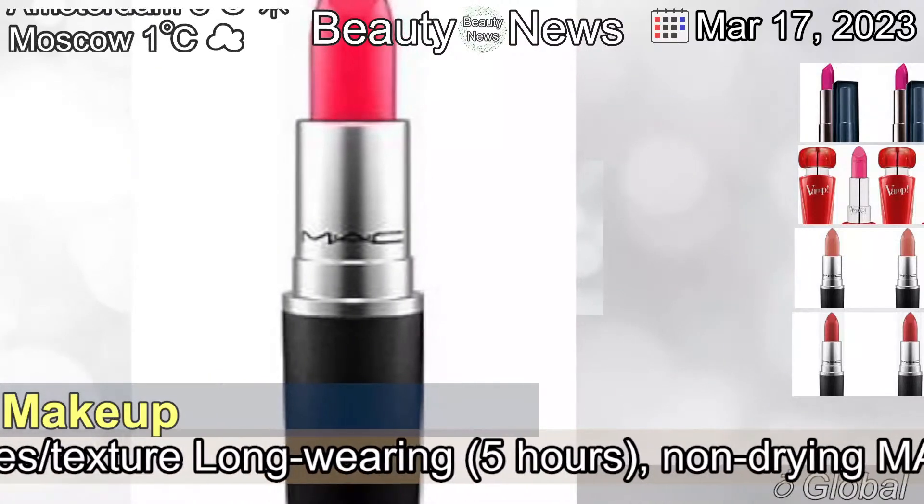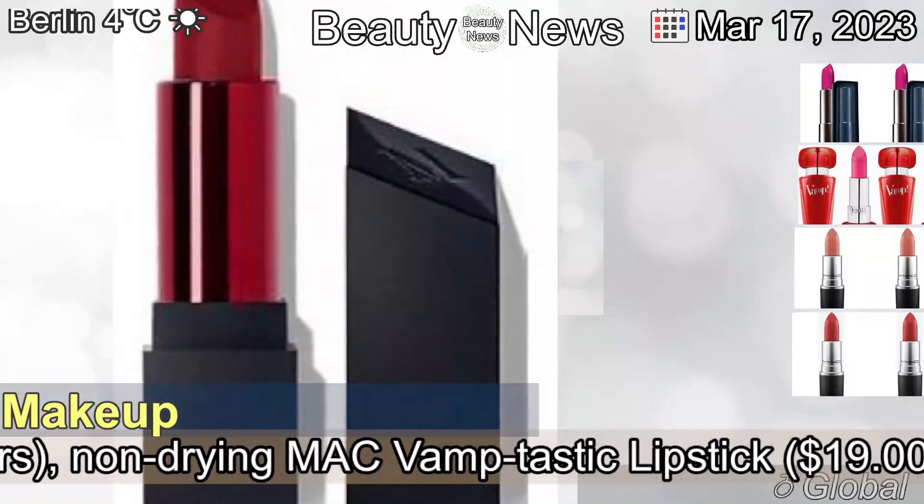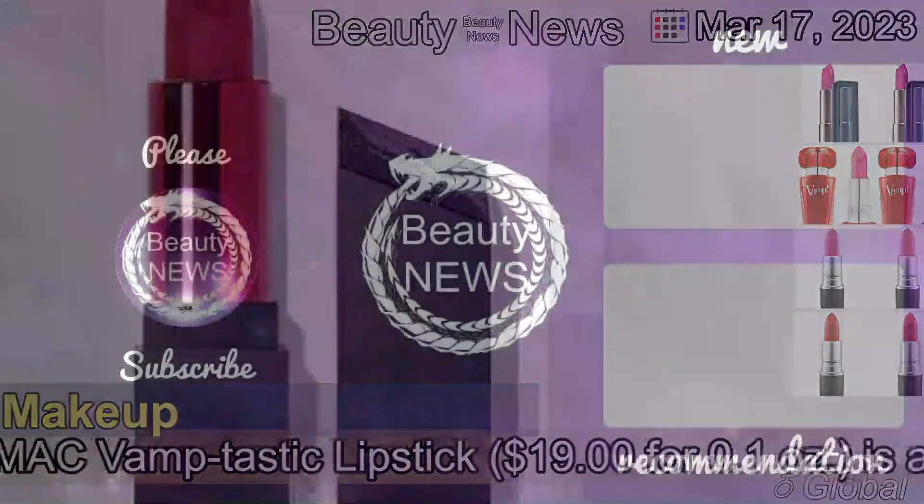MAC Vamp-tastic Lipstick is a deep, reddish fuchsia with subtle, cool undertones and a semi-matte finish.